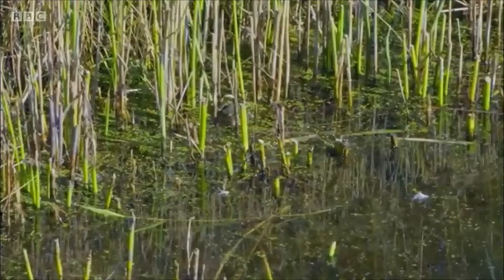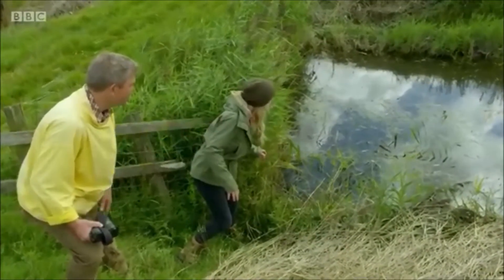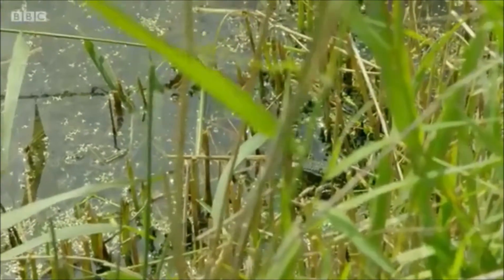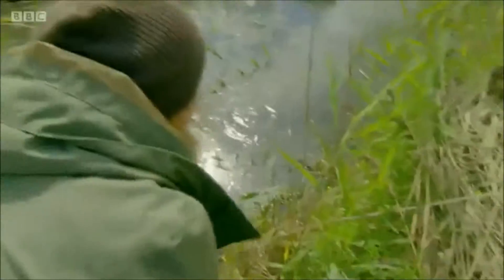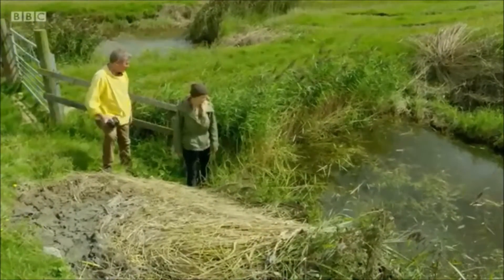They've just got their eyes poking out of the top, they're looking at us, and they'll just dip down and there'll be these little ripples on the water. Then — there's one here! It's big! I've seen my first marsh frog on the Romney Marsh. Brilliant! And there's another one!